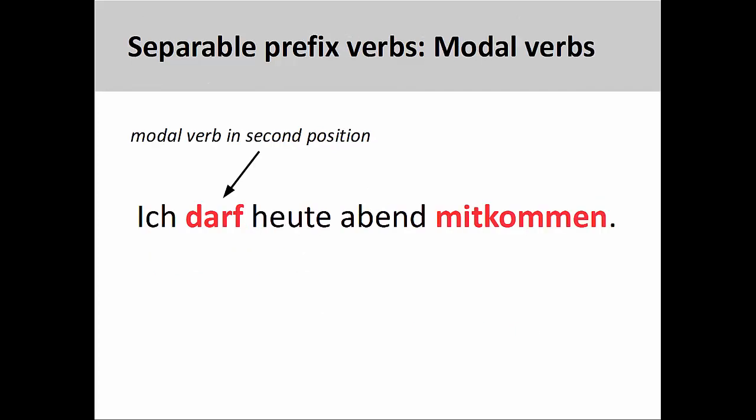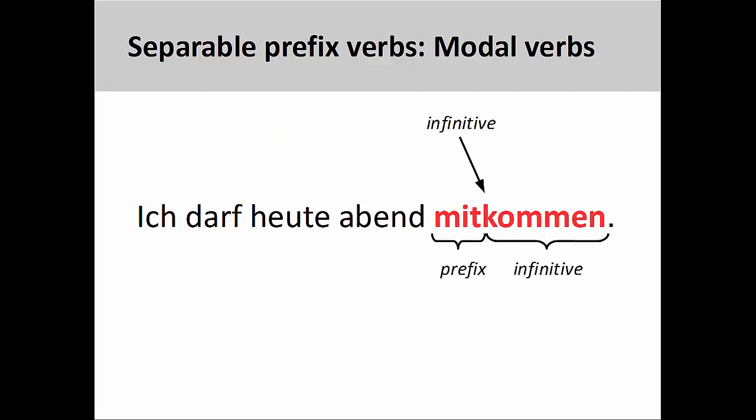This changes, however, when another verb appears in the second position. For example, ich darf heute Abend mitkommen — I may come along this evening. In this case, the modal verb darf, meaning may, appears in the second position, which then kicks the verb stem in its infinitive form to the end of the sentence, where it rejoins the separable prefix. The topic of modal verbs, like subordinate clauses, is something we will cover in a later presentation.